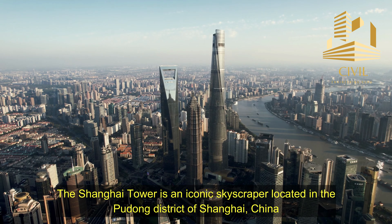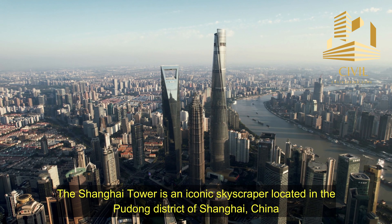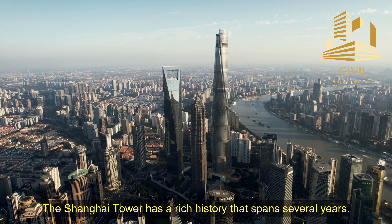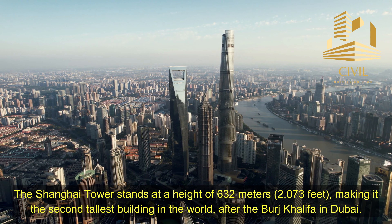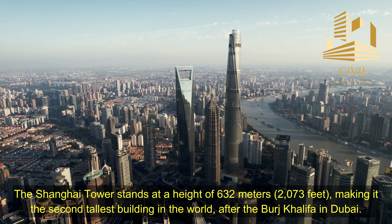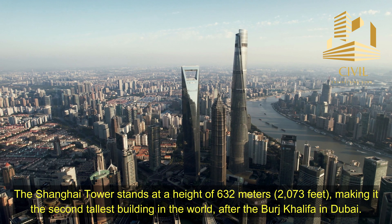The Shanghai Tower is an iconic skyscraper located in the Pudong District of Shanghai, China. The Shanghai Tower has a rich history that spans several years. Here is a detailed timeline of its history. The Shanghai Tower stands at a height of 632 meters, or 2,073 feet, making it the second tallest building in the world after the Burj Khalifa in Dubai.